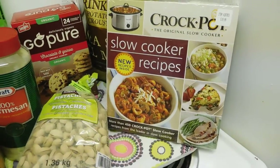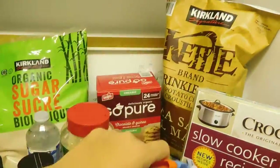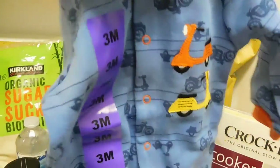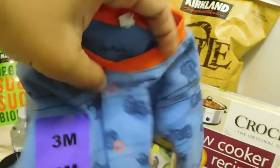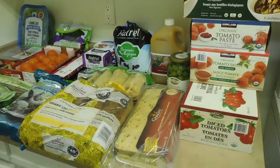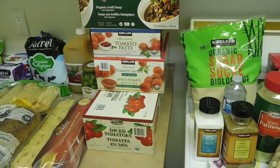My son got to choose something, and I got to choose something for the baby too — so I got a three-month sleeper. Pickle is a good brand but they always shrink, so hopefully the baby will get to use it before turning three months. And that's it — that was my Costco haul! I hope you enjoyed watching. If you did, please give it a thumbs up and subscribe for more. See you next time, bye!